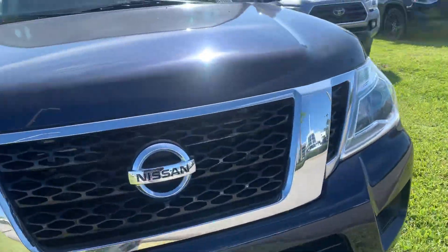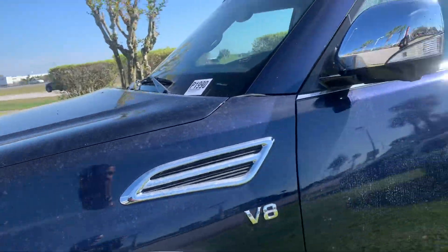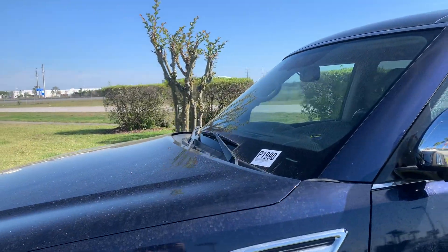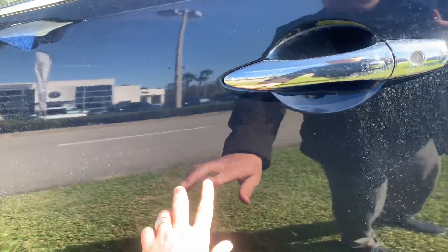The rest of it on the front looks visually fine. There are water marks on the vehicle because it's in the middle of the grass across the street from my dealership. It also looks like there's a little mark right there as well.